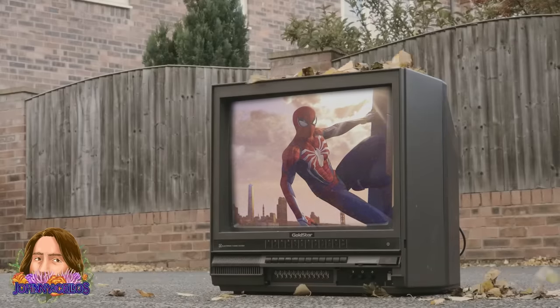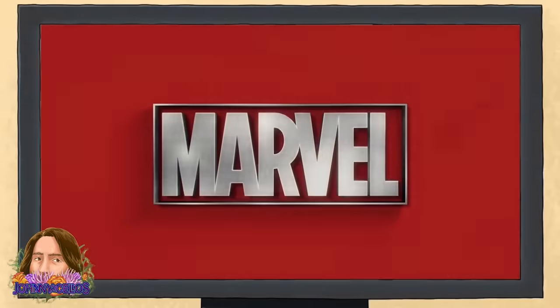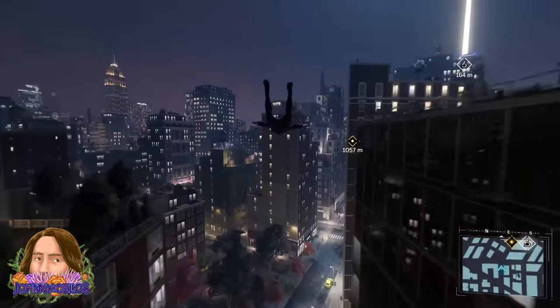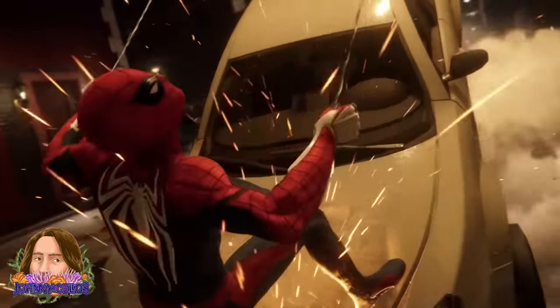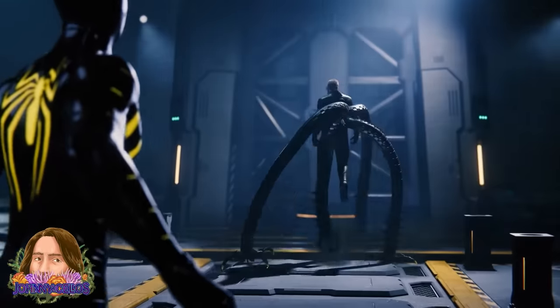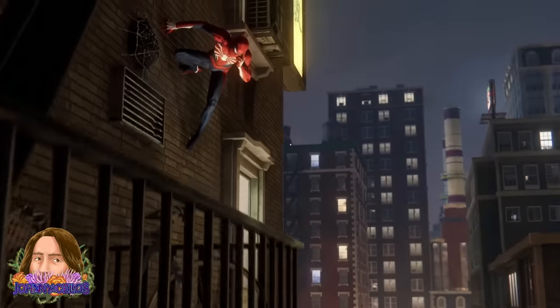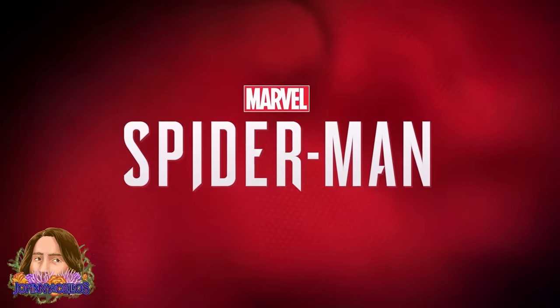I don't have nearly the time I used to to play video games anymore, and I generally have to use that time pretty wisely, but I cannot tell you how often I'm inspired to just throw on Spider-Man and swing around the city. It's a game that genuinely makes you feel like Spider-Man, but that wouldn't mean nearly as much if it didn't deliver such a high-quality Spider-Man story. So today, let's swing through Manhattan at breakneck speeds and really dive into one of my favorite video games of all time, Marvel's Spider-Man.